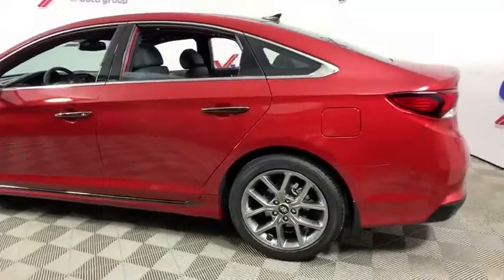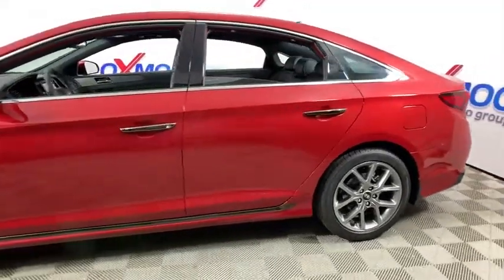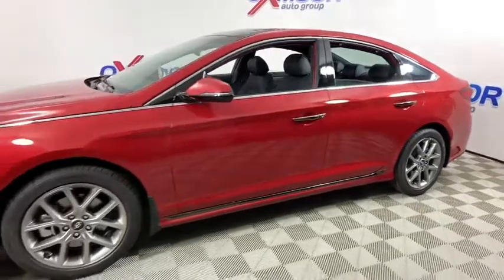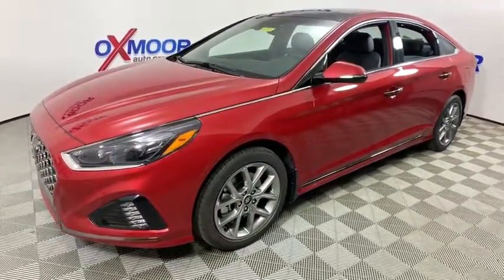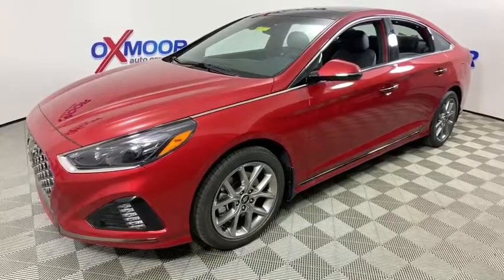Come test drive a 2019 Hyundai Sonata. The Sonata has a long list of technologically advanced interior features and options that make driving safer, more convenient, and much more fun.